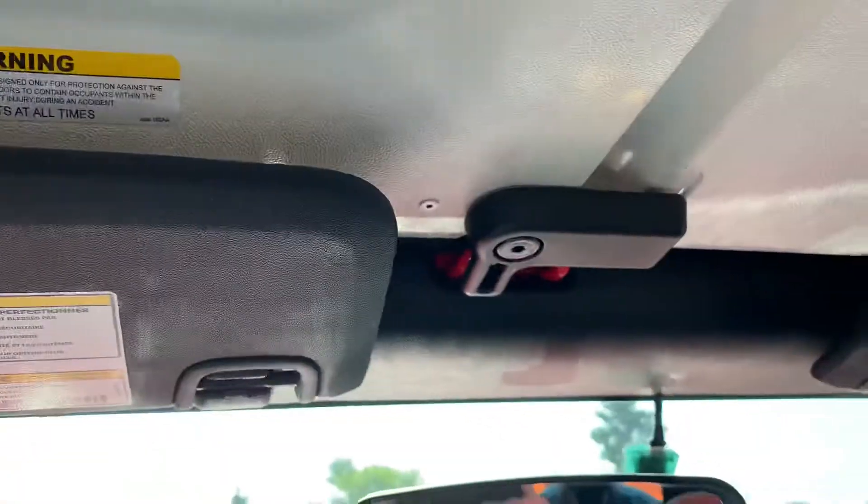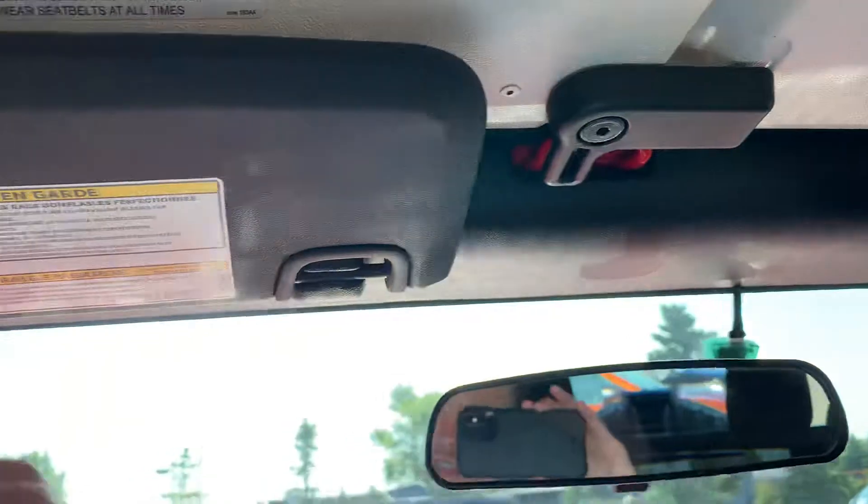There's a hard top. You've got your roof releases here, and your off-roading handles.